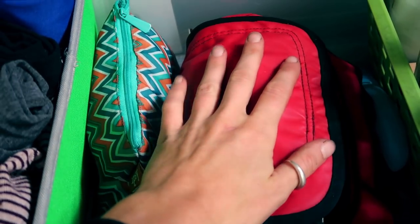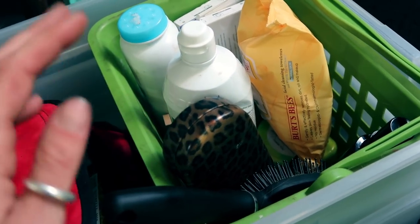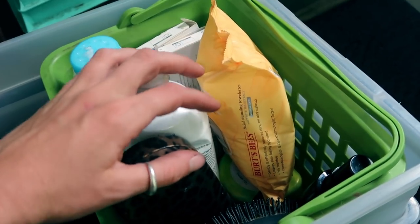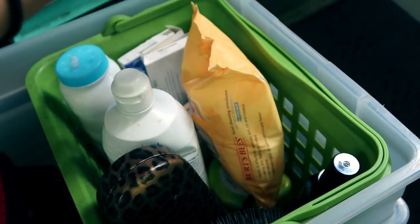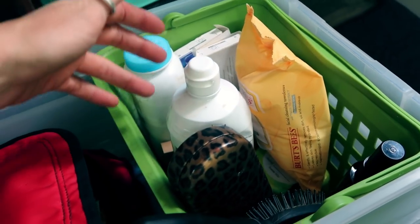My shower toiletry bag for when I go into town and pay for a shower. And in this bin I keep all the things that I access daily: brush, glasses, contacts, some facial spray, face wipes, retainers. I've got a lot of hardware for my face.